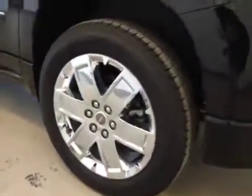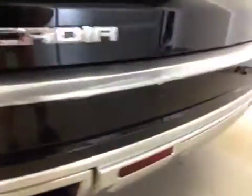Upholstery is leather, color is ebony. Comes equipped with 20-inch chrome alloy rims, rear parking sensors, trailer tow package, backup camera, and power liftgate.